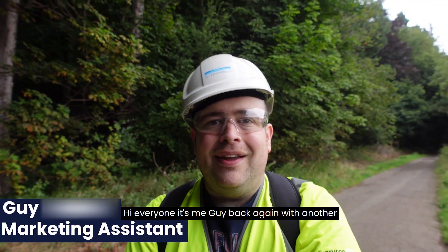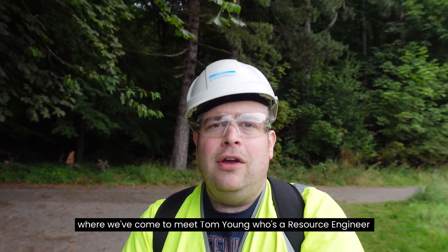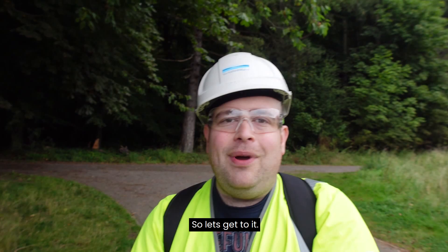Hi everyone, it's me Guy back again with another Science Behind video. This is episode 2 and we're down in South Yorkshire at Broomhead Reservoir where we come to meet Tom Young, who's a resource engineer who's going to give me some more info all about reservoirs. So let's get to it!